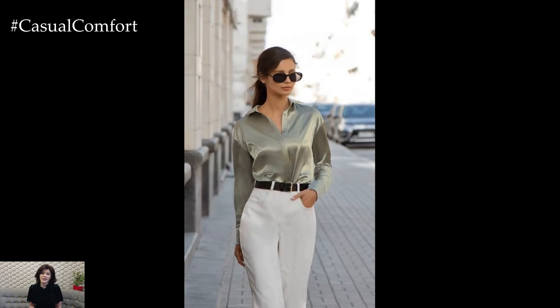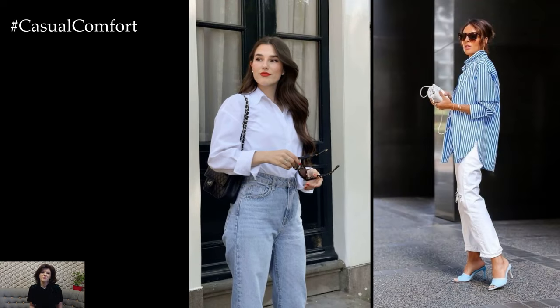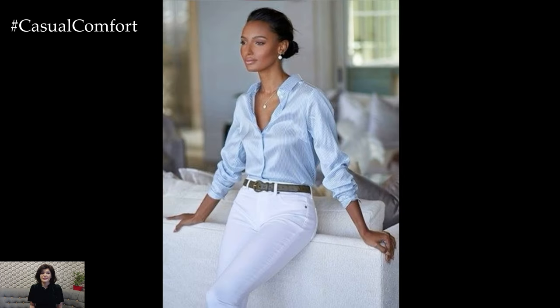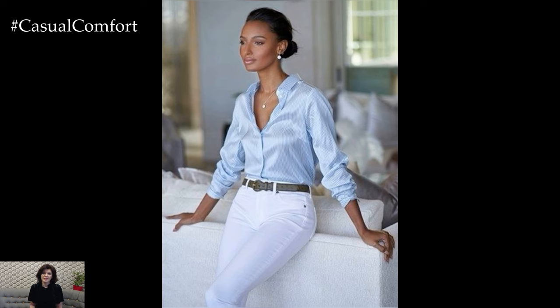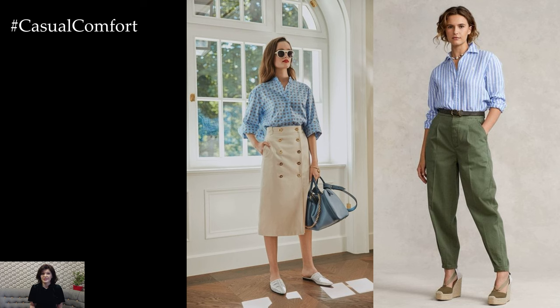One popular choice for spring shirt outfits is the classic button-down shirt. Opt for lightweight fabrics such as cotton or linen in soft pastel colors or playful prints to capture the essence of spring. Pair a crisp white button-down with high-waisted jeans and sneakers for a casual yet polished look, or tuck it into a floral midi skirt and add espadrille sandals for a feminine and on-trend ensemble.